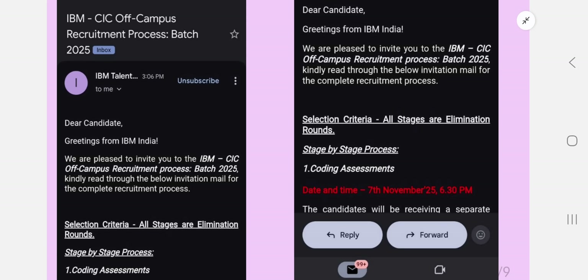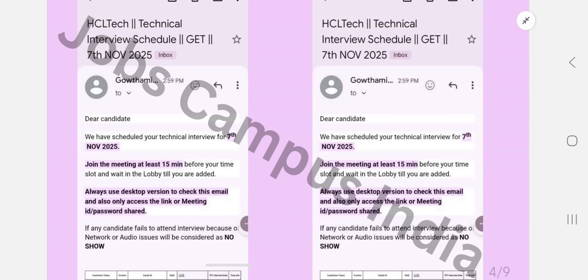Let's get started. IBM update: IBM off-campus recruitment process for the 2025 batch — the drive date was November 7th at 6:30 PM. There is a coding assessment, and if you clear that you will get an English assessment, after which you will get the interview mail. You can check your emails, including spam. If anyone missed this opportunity, you can apply through the off-campus IBM link in the description.